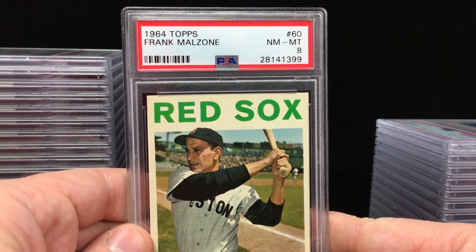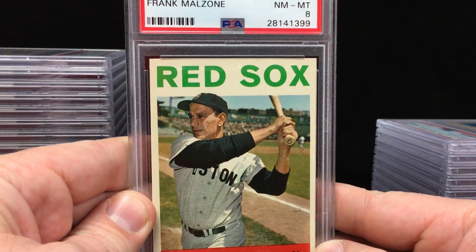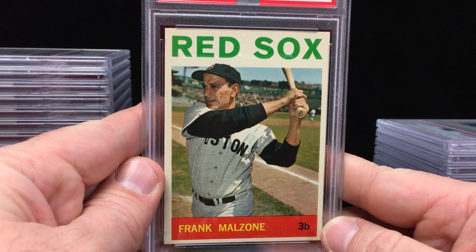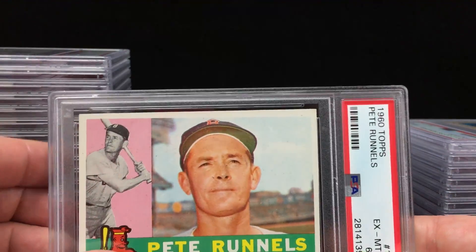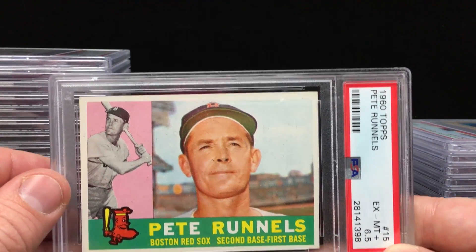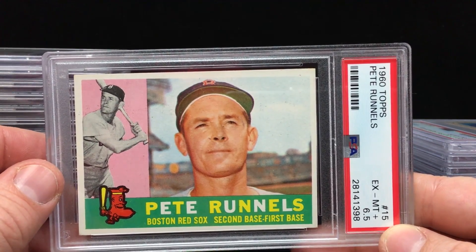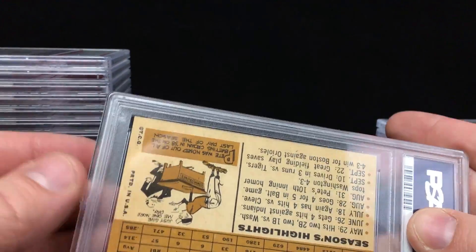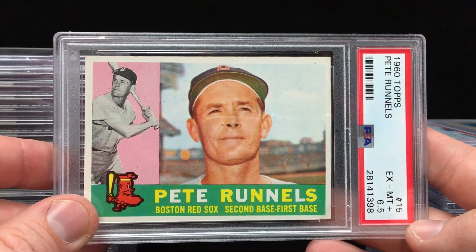One of your favorites there, Jay — Frank Melzone, 1964 Topps. Beautiful looking card, Near Mint to Mint 8. That's a real strong grade for an old card like that. Love the 64s. Here is a 1960 Topps Pete Runnels — Excellent to Mint 6.5. The case is okay, little plastic hanging there, but really nice card.